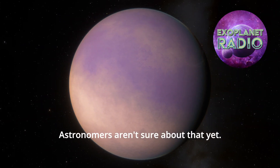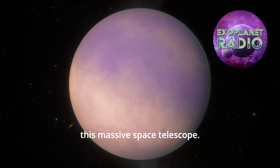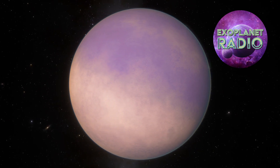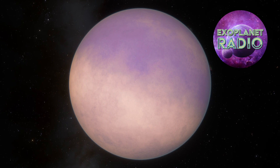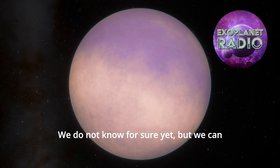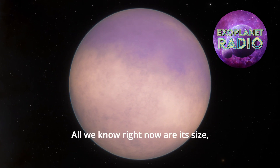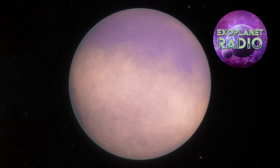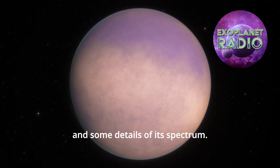Astronomers aren't sure about that yet. This is the first exoplanet confirmed by this massive space telescope. But what kind of world is LHS 475b? Is it a place where life could exist? We do not know for sure yet, but we can make some educated guesses. All we know right now are its size, distance from its star, its density, and some details of its spectrum.